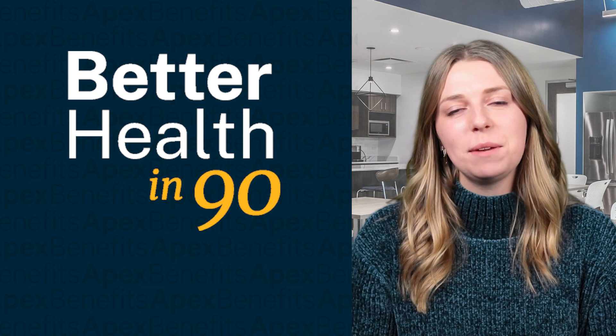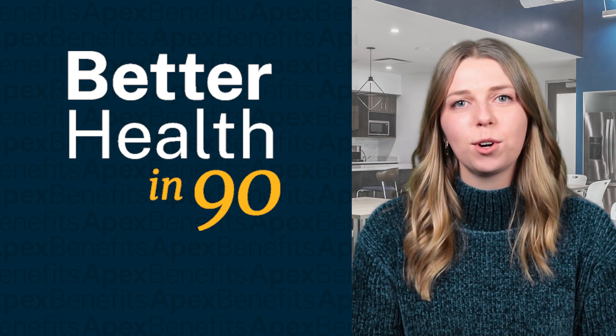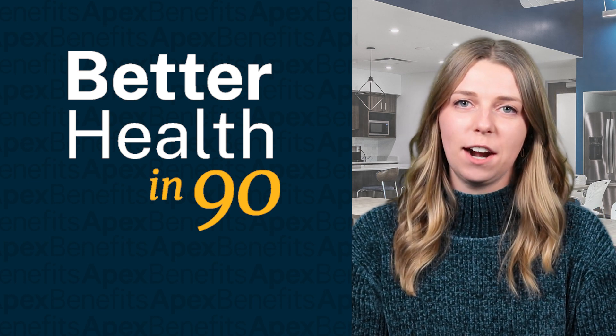Welcome back to this week's Better Health in 90. My name is Sage Musson, Kinetic Health Program Manager and Registered Dietitian here at Apex Benefit.